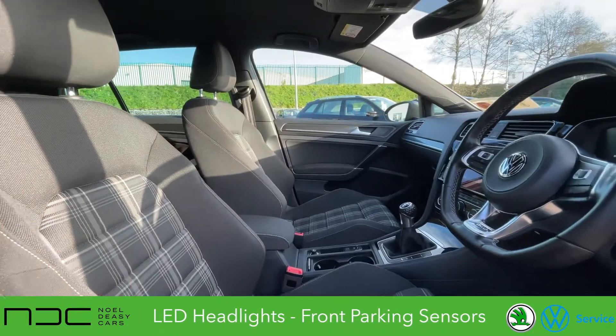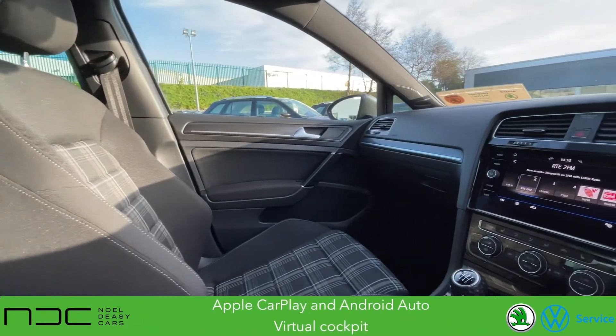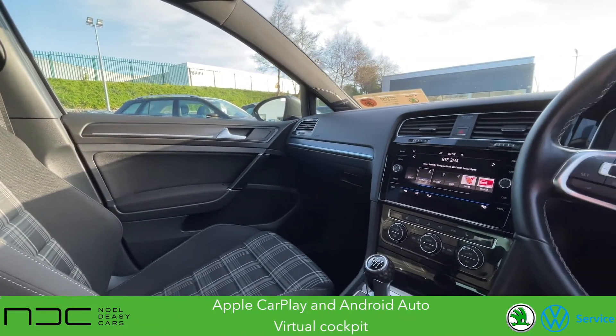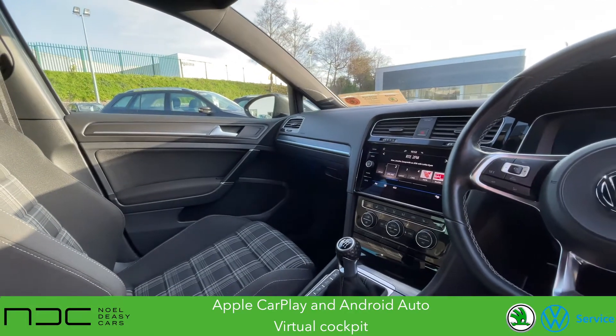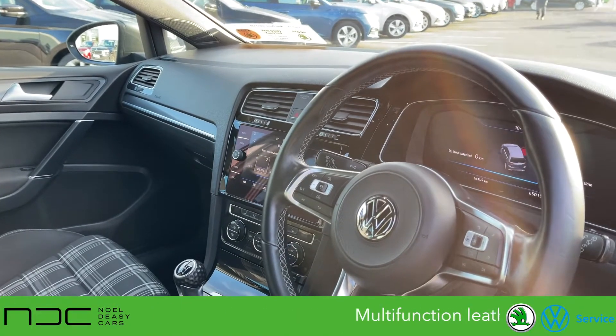Check out the Volkswagen GTD Tartan interior. It's got Apple CarPlay, Android Auto, sat-nav, reversing sensors, virtual cockpit, and Bluetooth cruise control. This car also comes equipped with a multi-function steering wheel.